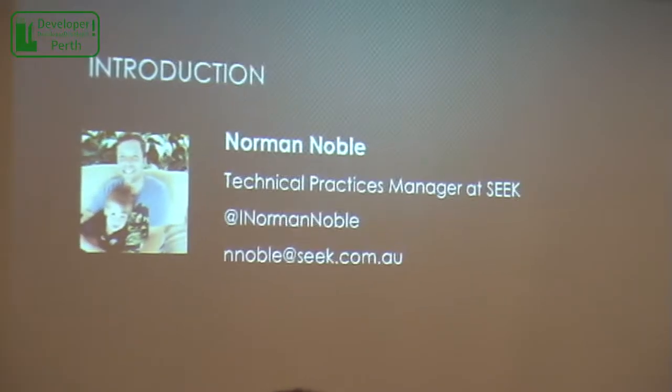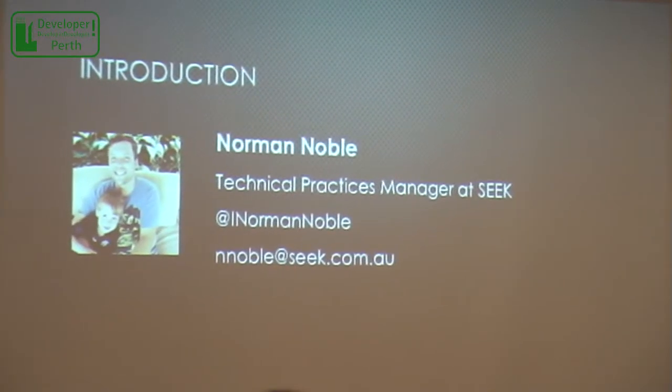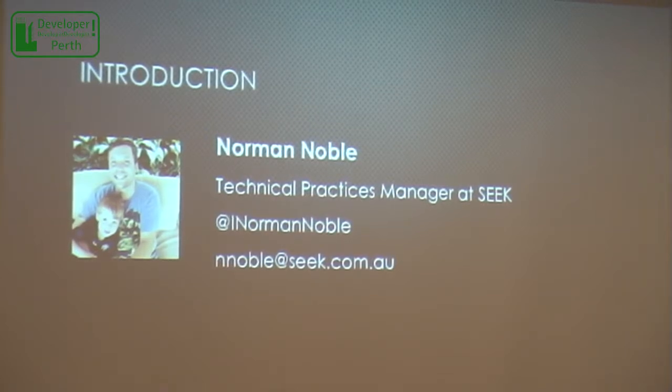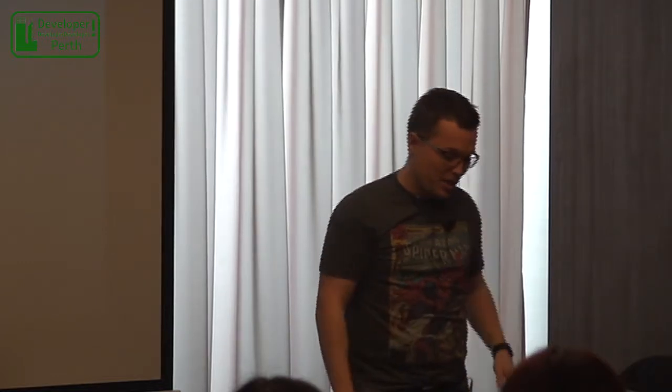So probably the most polite place to start is a bit of an introduction. My name's Norman Noble. Norman's not a name you typically tend to find in somebody that's under 70 years old, so if you're expecting an older guy, that's me. I work at a company in Melbourne called Seek — headquarters are in Melbourne, but we're actually in about 14 different countries around the world. It's a great company with a purpose of helping people have fulfilling and meaningful careers and helping companies succeed. I work as what's called a technical practice manager, which means I get to spend all day every day hanging out and working with a bunch of really talented, passionate engineers — so it's basically a bit of a dream job for me.